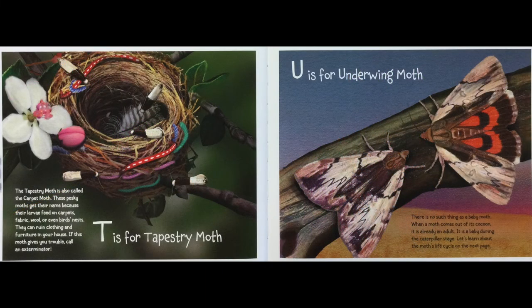T is for Tapestry Moth, also called the Carpet Moth. These pesky moths get their names because their larvae feed on carpets, fabric, wool, or even bird's nests. They can ruin clothing and furniture in your house. If this moth gives you trouble, call an exterminator.